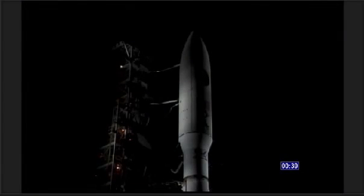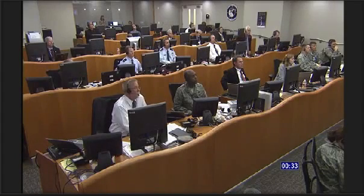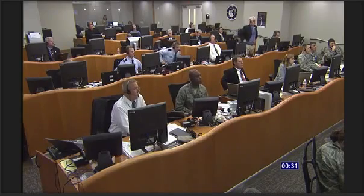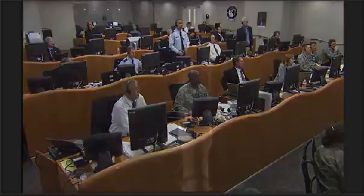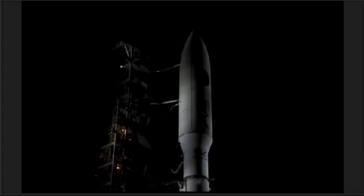T-40, stable at step 3. T-minus 30 seconds, ECS reduced for launch. Roger. T-28. T-25 — status check: Go Atlas, Go Centaur, Go L-35.